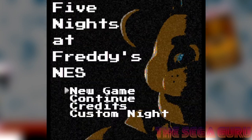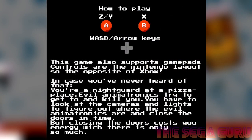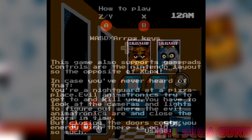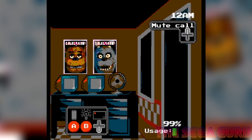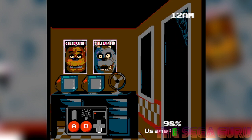I do apologise for that — I had to do it. So this is a NES version of Five Nights at Freddy's, and it's sticking to the source material very, very closely. It's basically the first game reimagined in the style of the original Nintendo system.